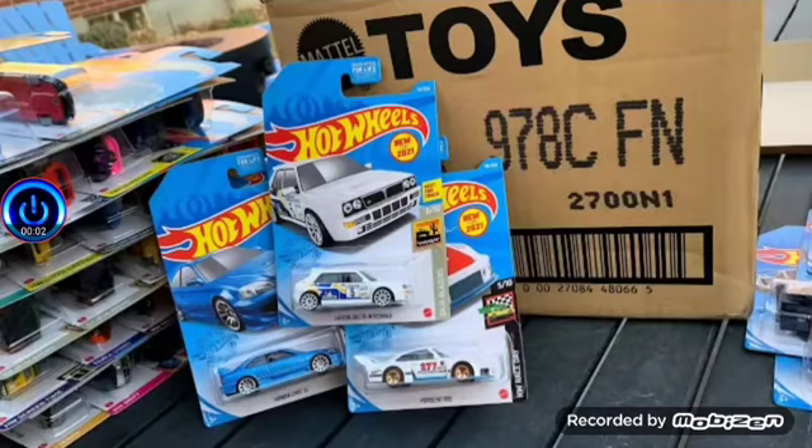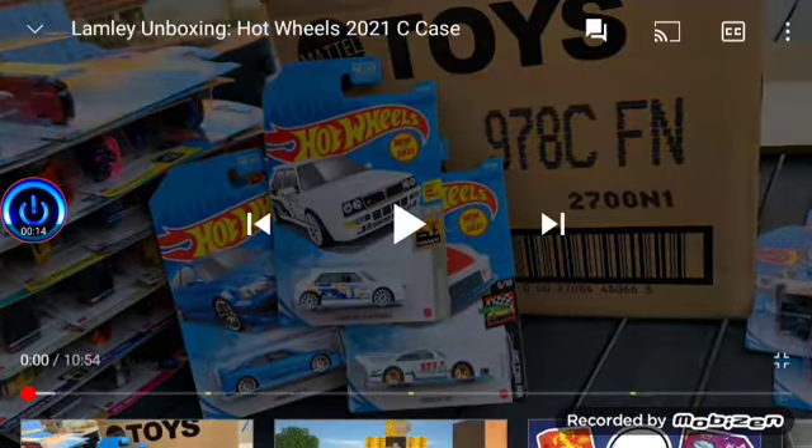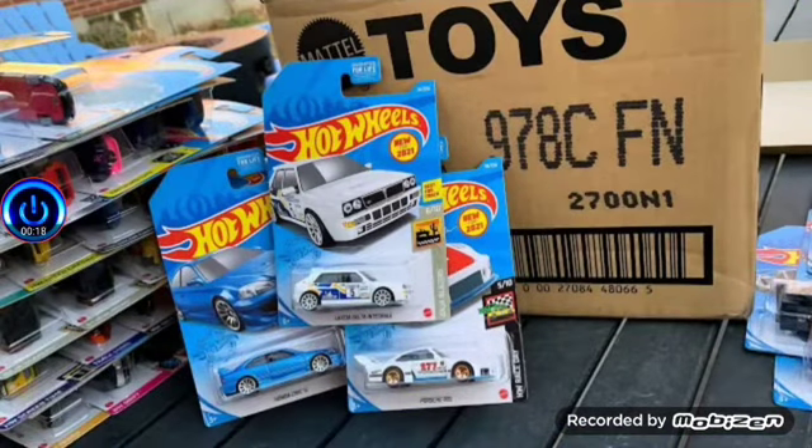What's up guys, Sofika Thunder Reactor here, back at it again with another reaction video. Today we have the second Hot Wheels reaction amalgamation coming at you. This first video we are reacting to is Lamley unboxing Hot Wheels 2021 C case by the Lamley Group.